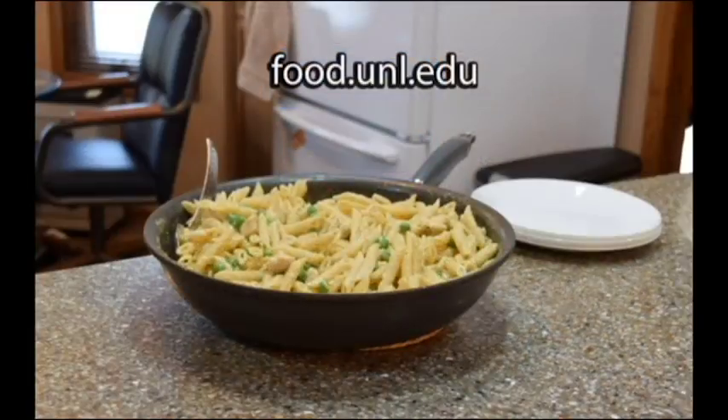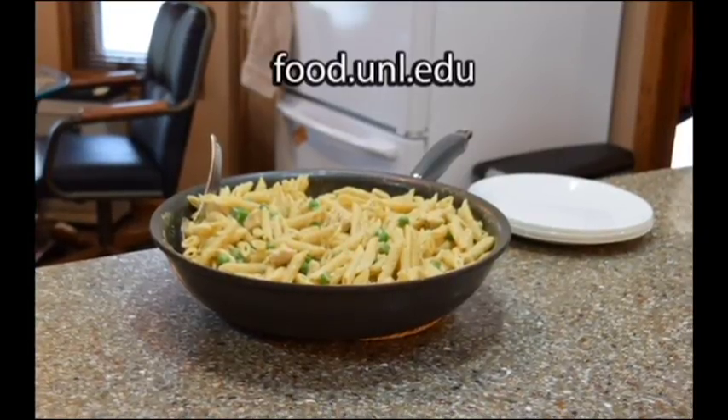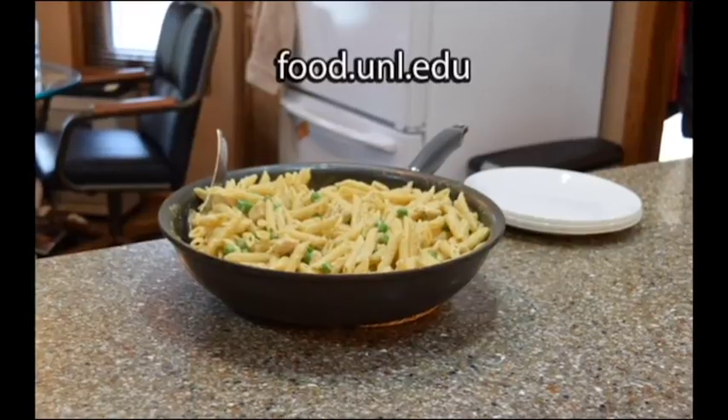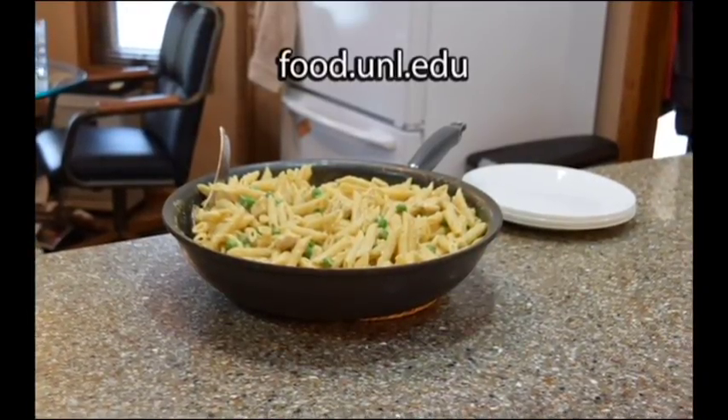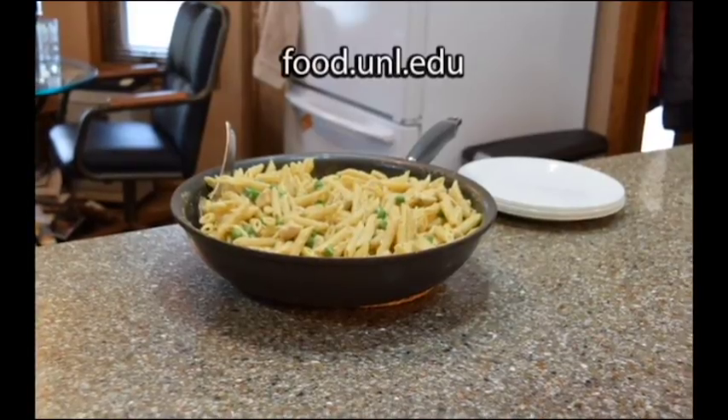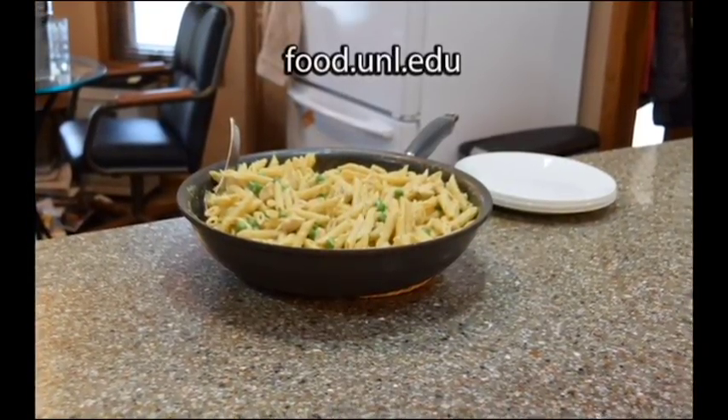While scientists study to keep our food supplies safe, you can also prevent foodborne illness by practicing important food safety techniques. For more information about foodborne illness, food safety, and nutrition, visit Nebraska Extension's website at food.unl.edu.